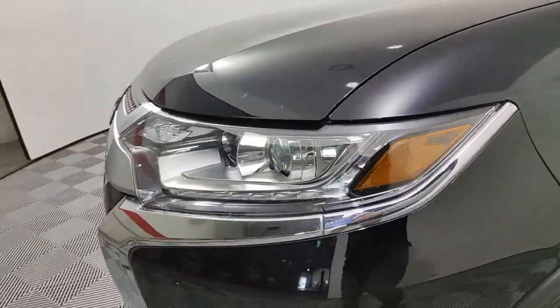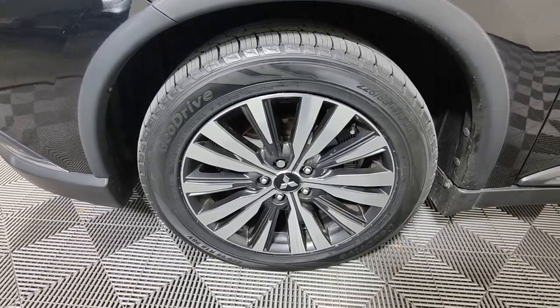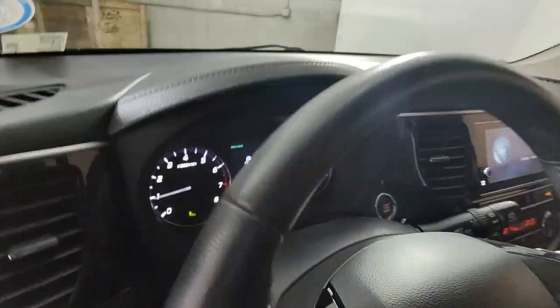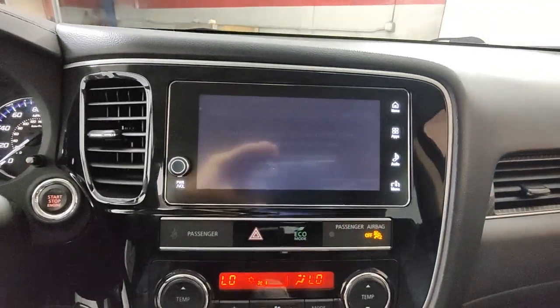These are just some of the great options this vehicle comes with: Apple CarPlay and/or Android Auto, keyless entry, backup camera, power liftgate, heated mirrors, satellite radio, fog lamps, Bluetooth connection, aluminum wheels, and heated front seats.